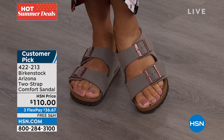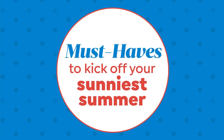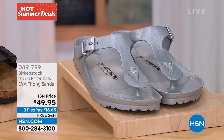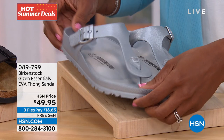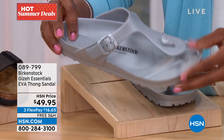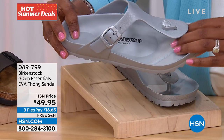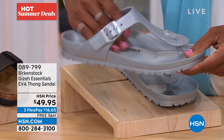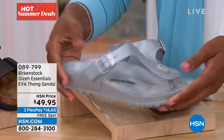I also wanted to share these with you — our phone lines get a little wild when we get to the EVA styles. These are called the Giza, the Essentials EVA Thong Sandal. It's the exact same Birkenstock footbed in terms of the toe grip, the heel, the deep heel cup, and all of the arch support — but this is EVA.